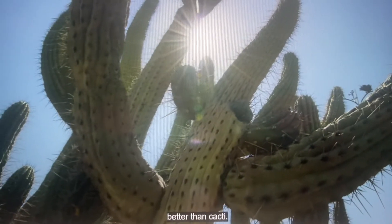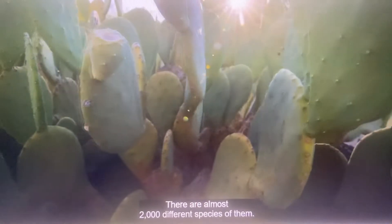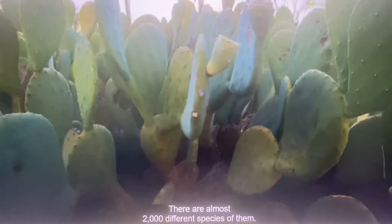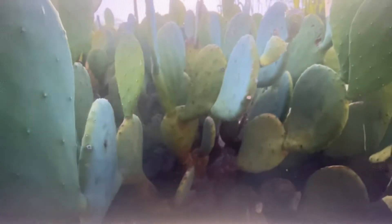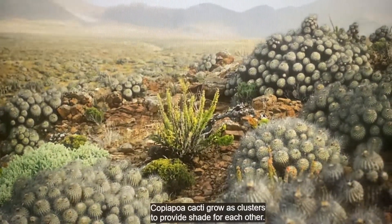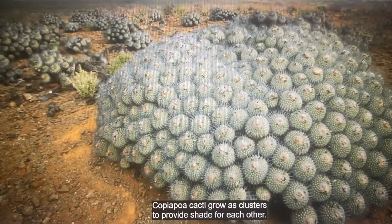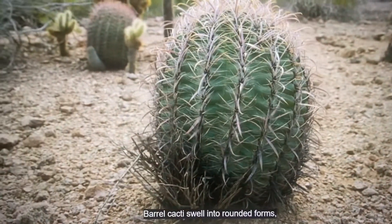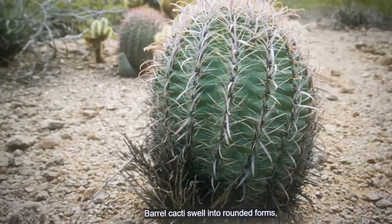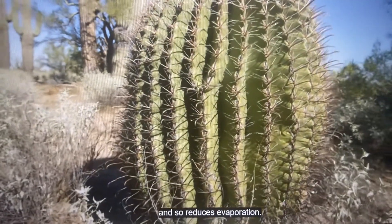No plants solve the problems of desert living better than cacti. There are almost 2,000 different species of them. Capiolpo cacti grow as clusters to provide shade for each other. Barrel cacti swell into rounded forms, which keeps their surface area to a minimum and so reduces evaporation.